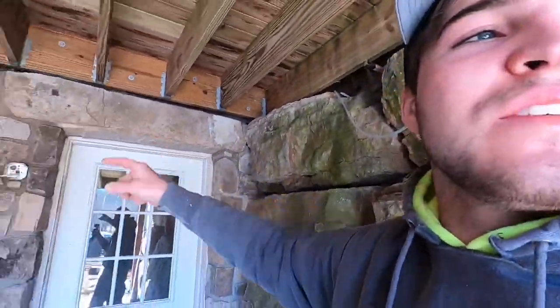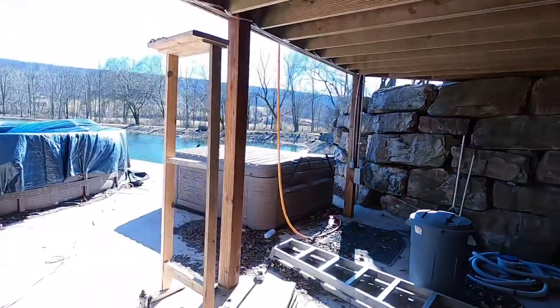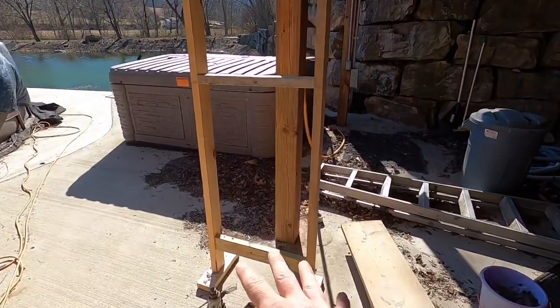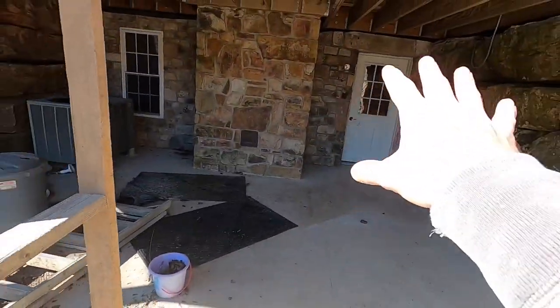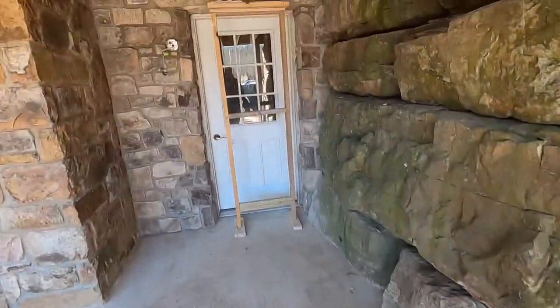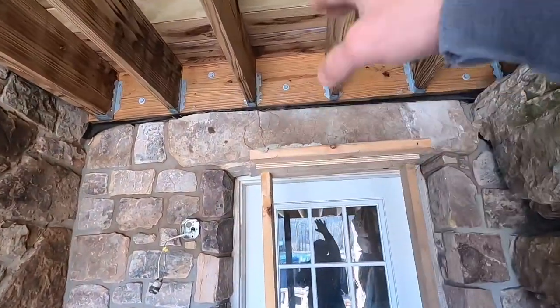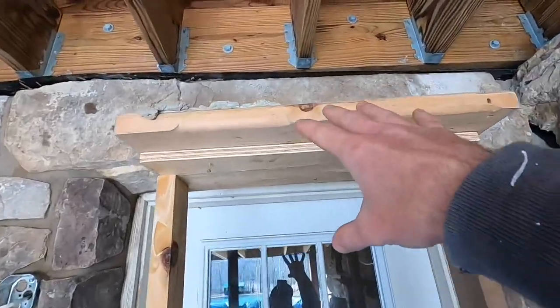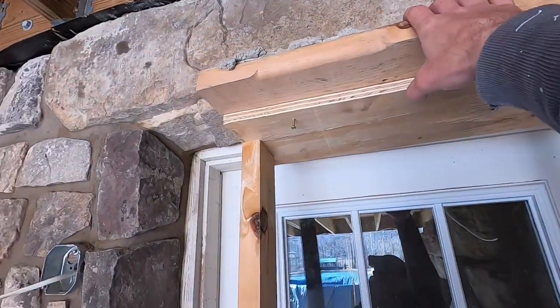That thing weighs like 80 pounds, and trying to pick this up over my head was awful. I was so lucky to have my uncle's friend Joey helping me — Joey was a lifesaver; without Joey that would not be there. Joey rigged up a stand, and we took that stand and put it under the door. We picked that enormous rock up onto there with mud on the back, put it on here, and rolled it forward.